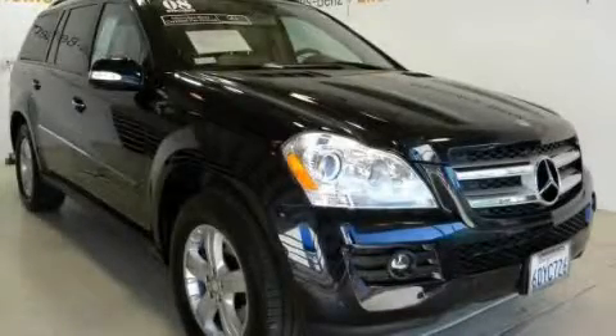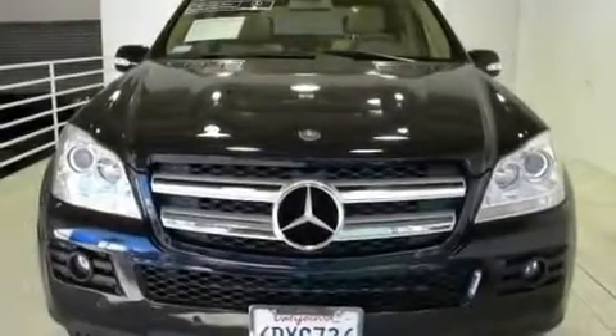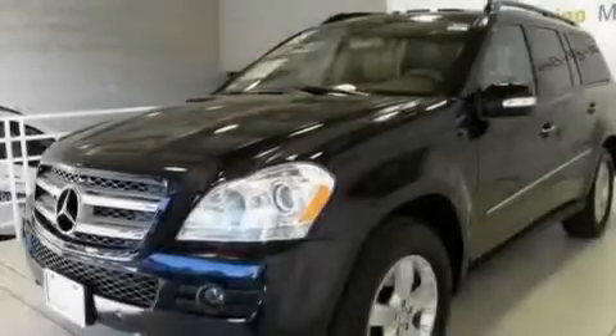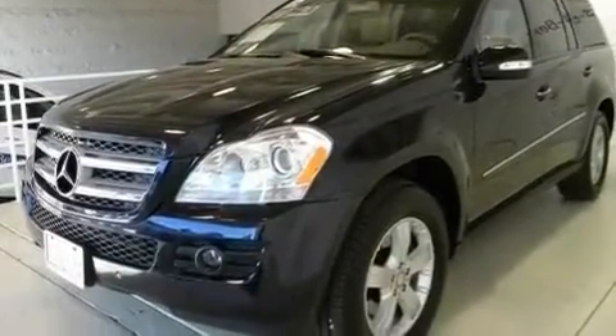This is a 2008 Mercedes-Benz GL-Class, a luxurious package designed with the finest elements in mind. It has a 4.7-liter 8-cylinder engine, an automatic transmission, and 4-wheel drive.